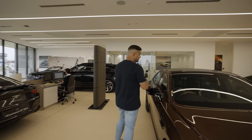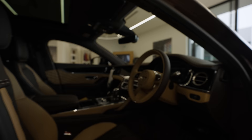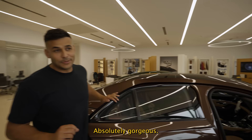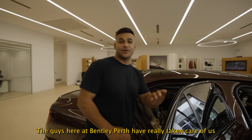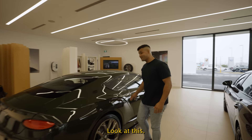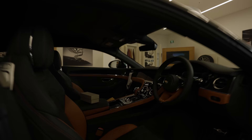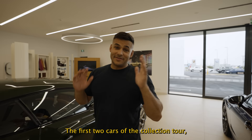Fully loaded as you can imagine — absolutely gorgeous. And of course a Bentley wouldn't be a Bentley without a Bentley bear. The guys here at Bentley Perth have really taken care of us. For me, I actually think the Flying Spur is probably a better car than the Ghost — much more usable, much more enjoyable. Onto the Continental — look at this. So yeah, first two cars of the collection tour: green and brown Bentleys. Heading to the warehouse to show you the others.